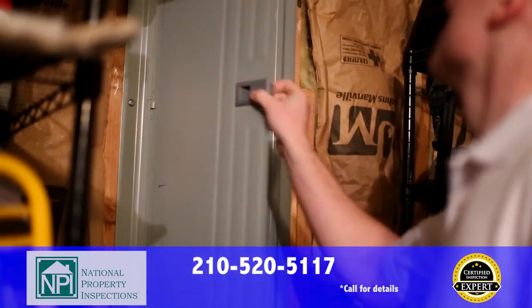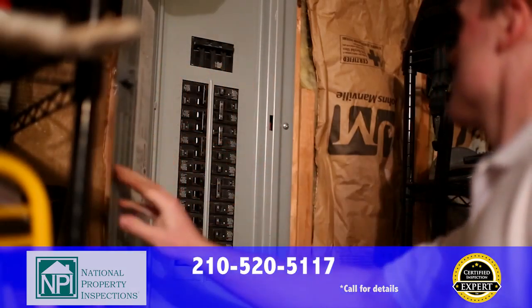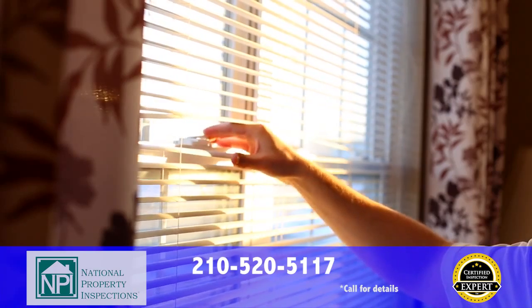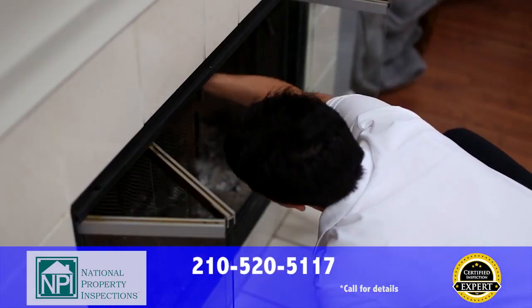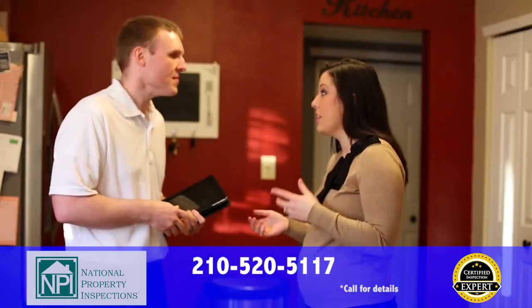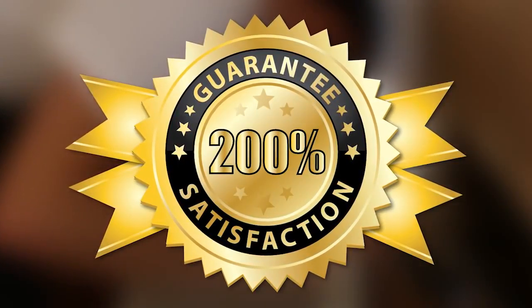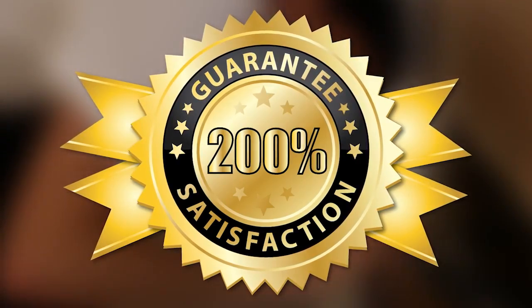We're confident that you'll be satisfied with your inspection from the certified inspection experts at National Property Inspections. If you're not for any reason, just let your inspector know before the end of the inspection. You won't pay a dime and we'll even pay you to get a home inspection with another firm. Your satisfaction is guaranteed 200%.